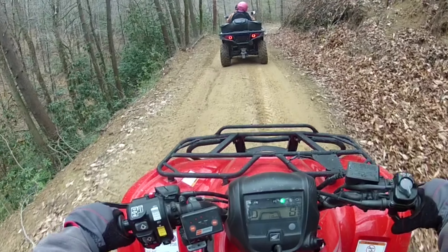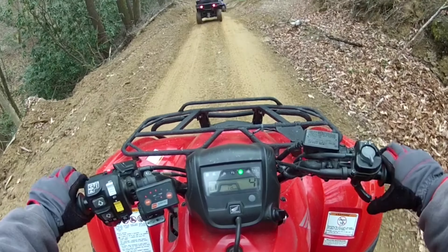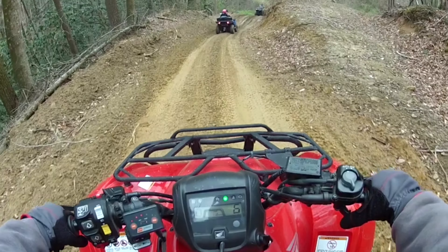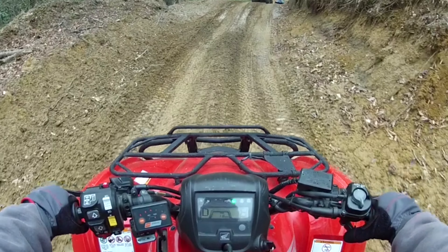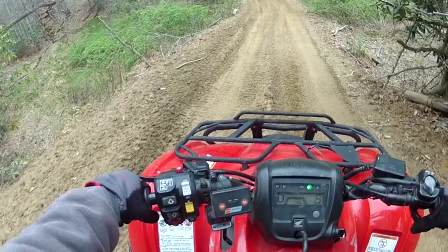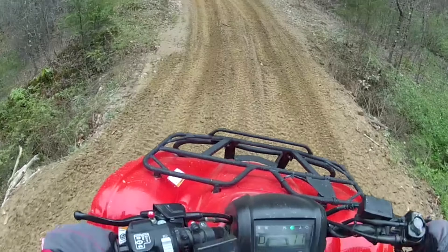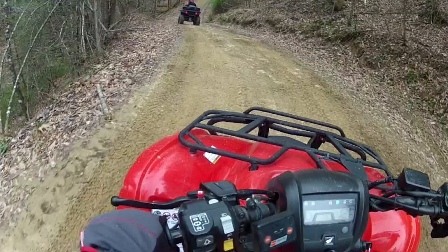This is pretty steep and slippery, man. It's kind of chewed up a little bit and pretty wet, but it's manageable — it's pretty good.